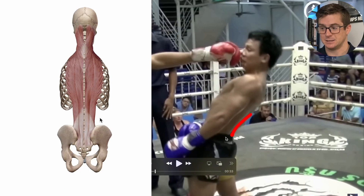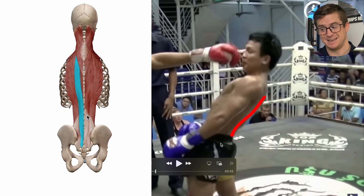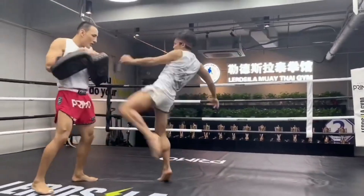Lerdsilla is one of those fighters where their reflexes look almost superhuman — slipping punches with a smirk, dodging kicks like he knew they were coming. So is it pure instinct? Is it decades of training? Or is it something a little bit deeper?